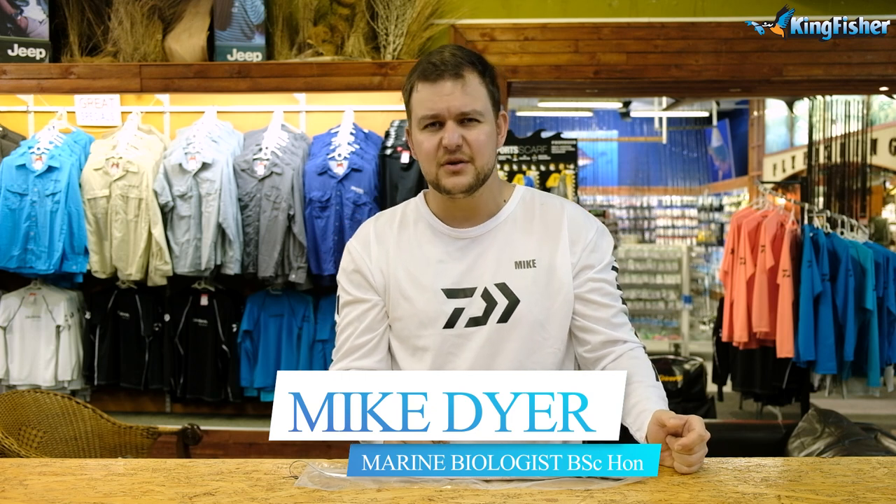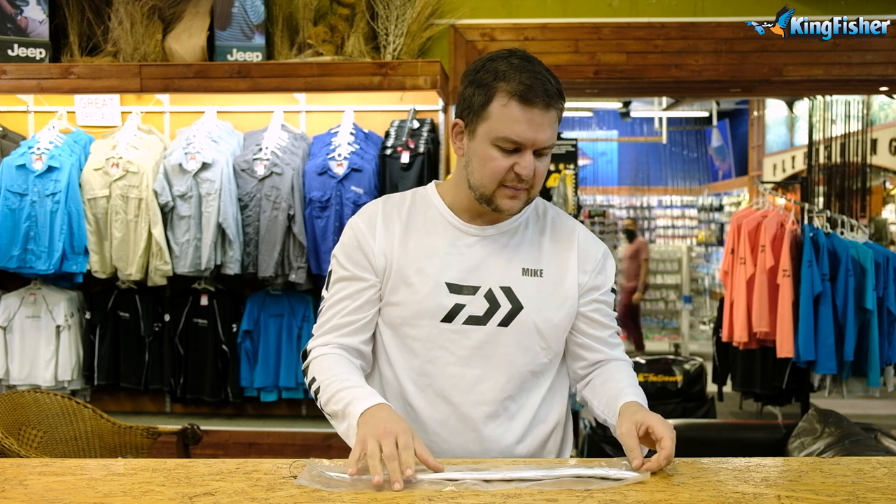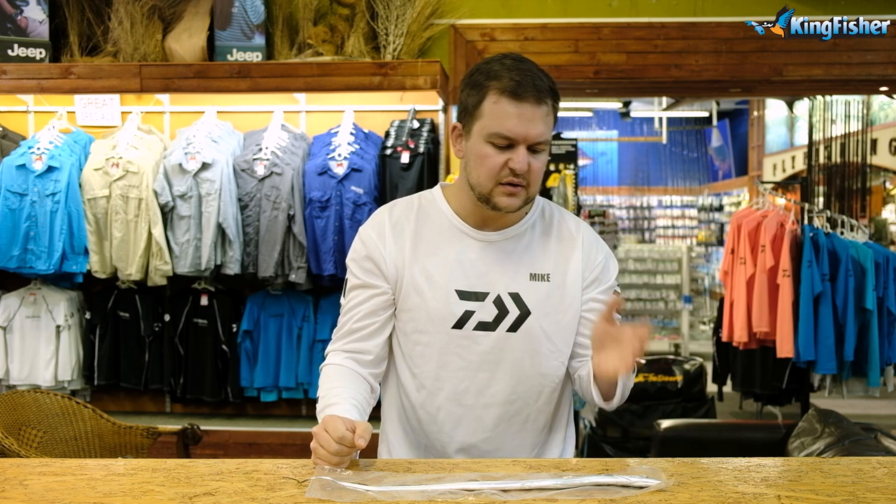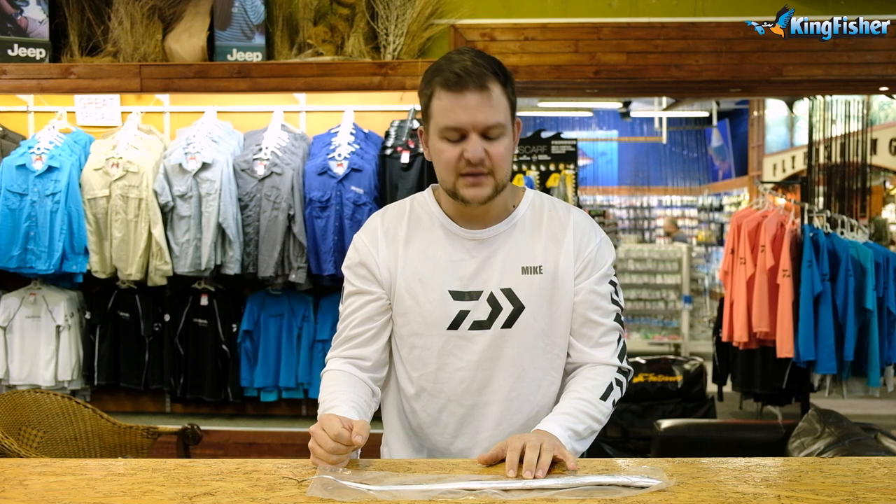Hi there guys and girls, welcome to our YouTube channel again. We are joined today at the Kingfisher Durban branch. We are going to be talking about a species that is probably not known by a lot of people, but those in the know know what a good bait this is. We are going to be talking about the Walla Walla.